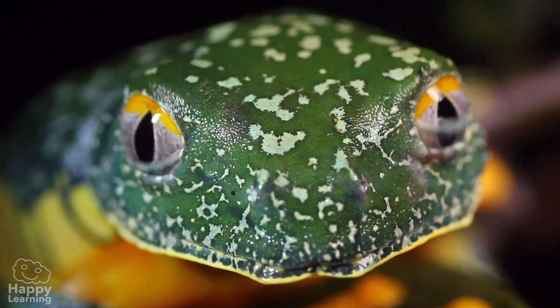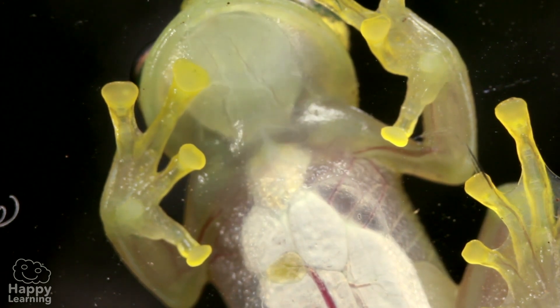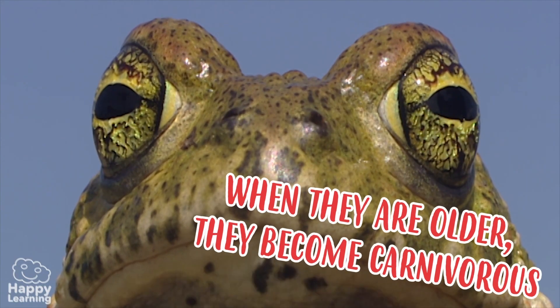When frogs get older they breathe through their lungs, so they can emerge from the water as the friendly little animals that we all know. By the way, frogs have a superpower: besides breathing through their lungs, they can also breathe through their skin. When they are older, frogs become carnivorous.